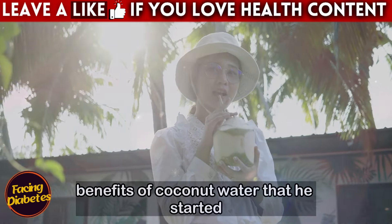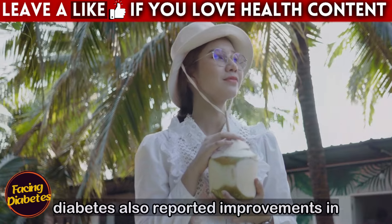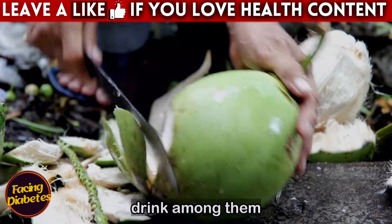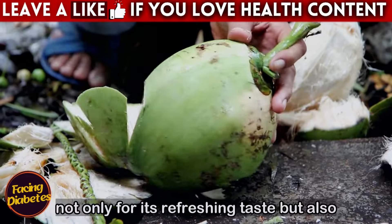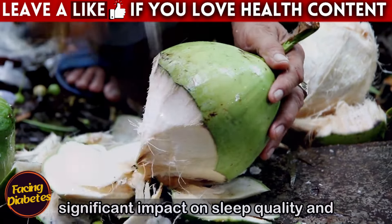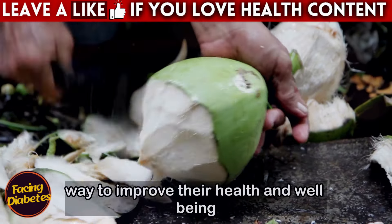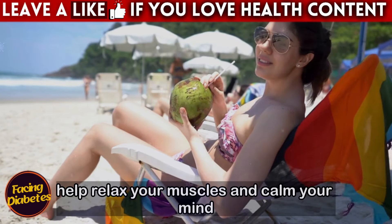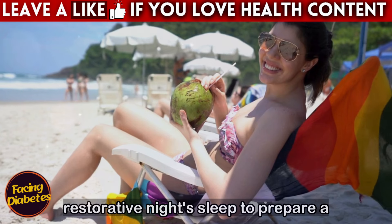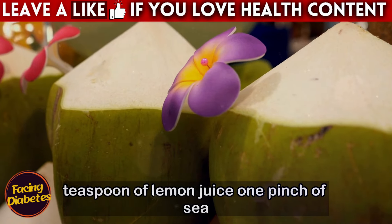Joao was so pleased with the benefits of coconut water that he started recommending the drink to his friends and family. Many of them, especially those with diabetes, also reported improvements in sleep quality and stable blood sugar levels. Coconut water quickly became a favorite drink among them, not only for its refreshing taste but also for its numerous health benefits. The electrolytes present in coconut water help relax your muscles and calm your mind, creating the ideal conditions for a deep, restorative night's sleep.